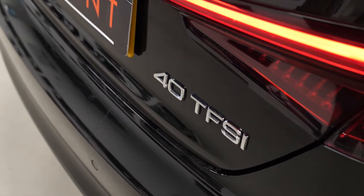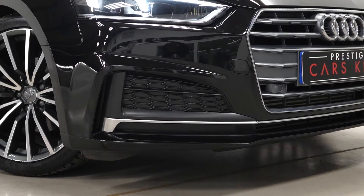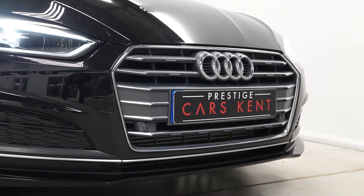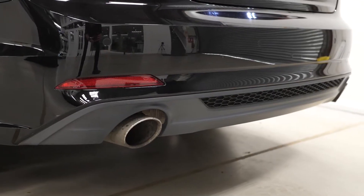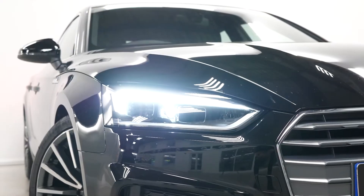You've got the black gloss paintwork as a standard feature. The A5 model comes with the unique front and rear bumper design with the matte silver trim, the chrome exhaust pipe finishers, the LED taillights and the LED daytime running lights at the front with the full LED headlights.